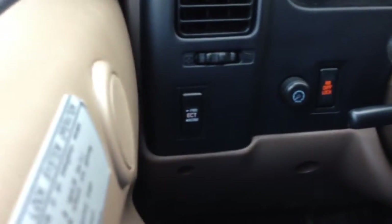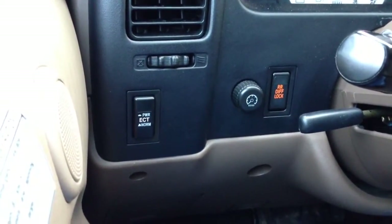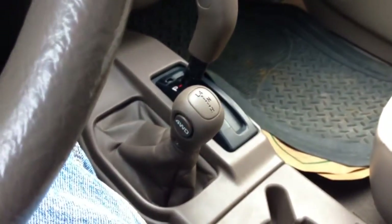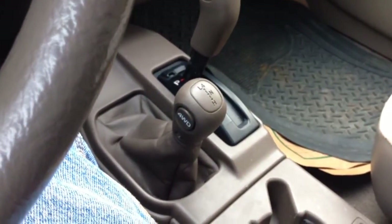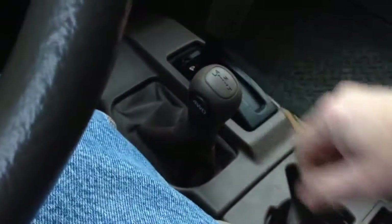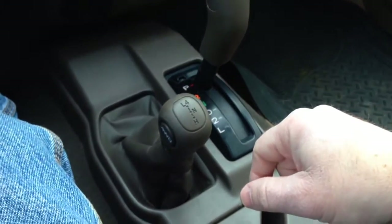It does have a differential lock on it, which I think is mighty cool. I'll be trying that out later in the week. And it's got the crazy little shift-on-the-fly setup here, which I wasn't too keen on. I always would prefer a J-shifter, and I would definitely prefer a stick, but this is what I was able to get because there just are no sticks left anymore.